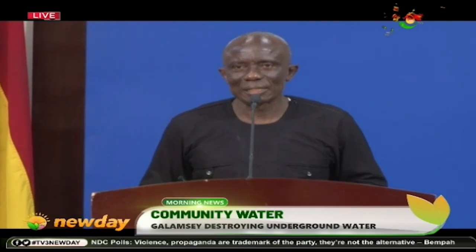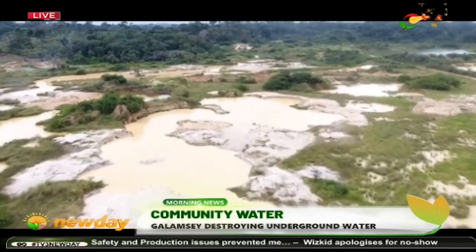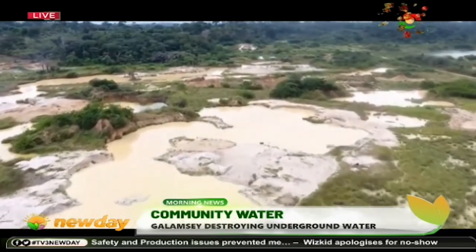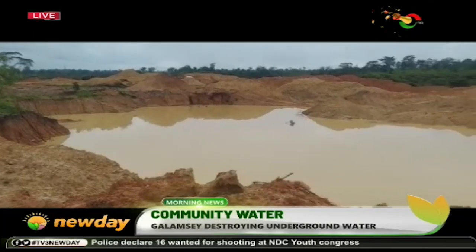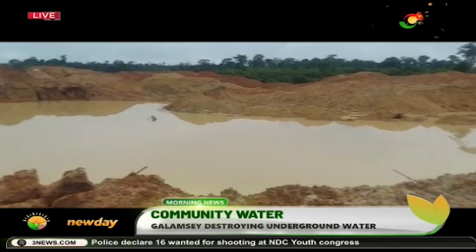One of the challenges we are having is that our surface sources are creating trouble for their groundwater. Because the way groundwater functions is similar to how water flows in rivers. The aquifers are supposed to be porous enough to allow water to flow into them. So once you use materials that are not acceptable on the surface, it gets into the aquifers — the rock structures that allow water to accumulate in them.